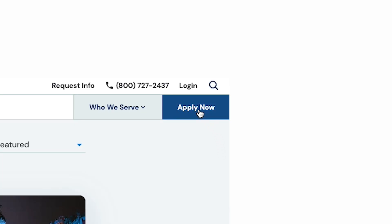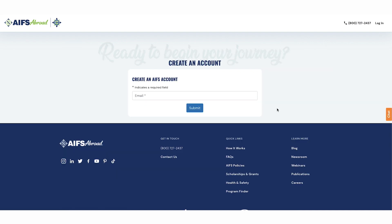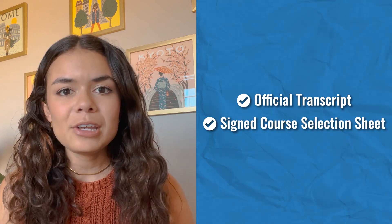When you're ready to start your application, visit AIFSabroad.com and click Apply Now. Once you create your AIFS Abroad account, you can begin your application and discover if you're eligible for any grants or scholarships. After you submit your application, your enrollment team will help you complete a small list of tasks. You can expect to provide things like your official transcript and a signed course selection sheet. Your application is complete once you submit all the required documents. Within about two weeks, you should receive an email with your acceptance decision.